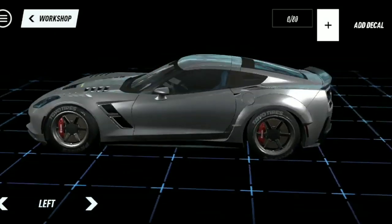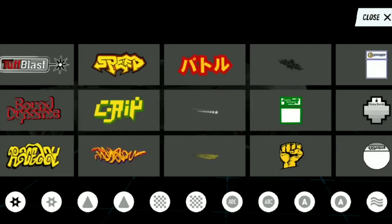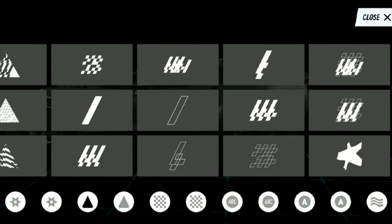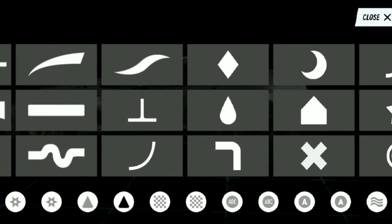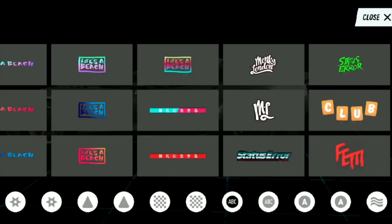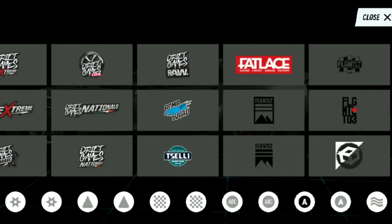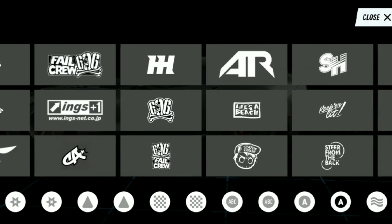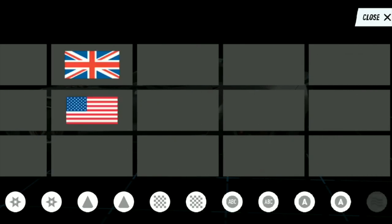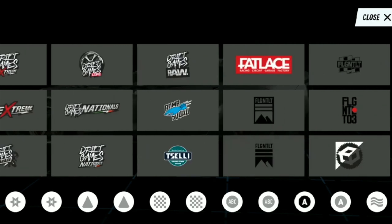I think the decal editor has gotten a little bit better. I'm hoping like the last one - it got easier and easier. The best decal editor in my opinion is from Midnight Club - Rockstar knows how to make a game. As you can see the decals are still mostly the same from Payback, but there are some additional new ones. I can see the black pipe logo there. Pretty sure straight-up brands are going to be there too. You need the OTR logo in there.